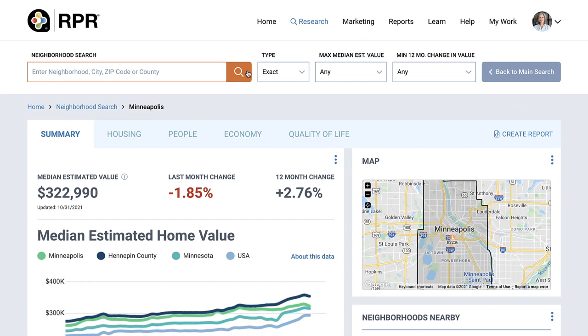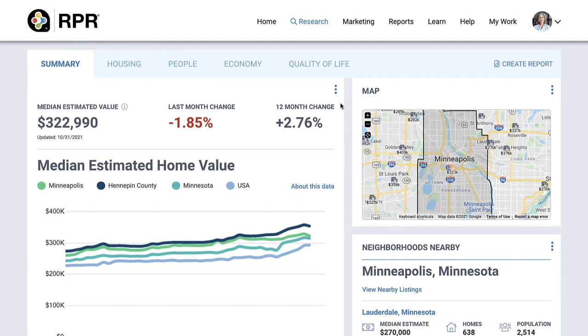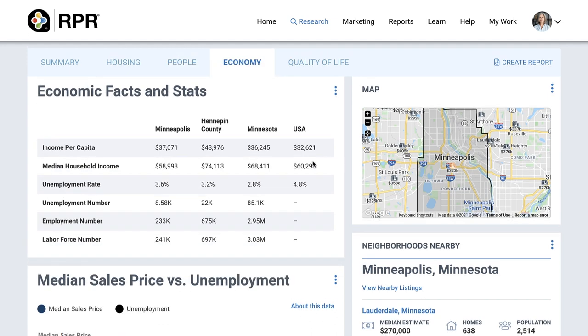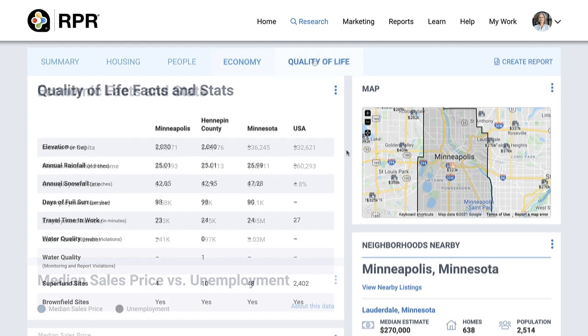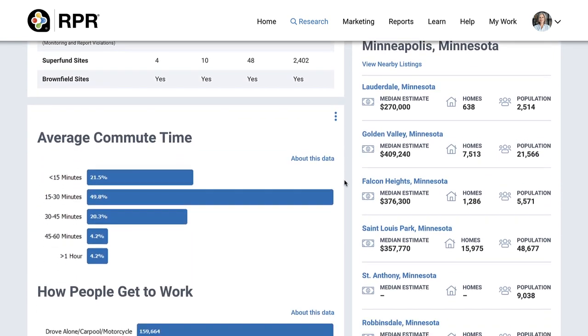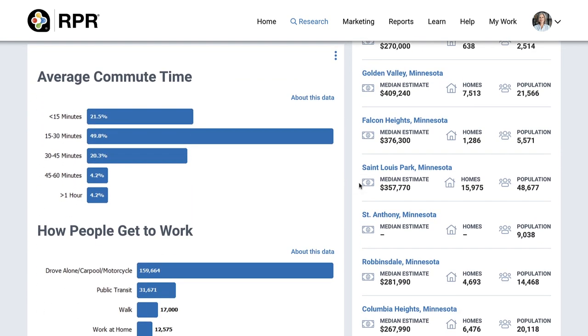The data displayed on the neighborhood details pages in RPR and in reports encompasses housing data, demographic information, economic facts and statistics, and quality of life data such as weather and average commute times, so you can get a full view of where they're coming from.